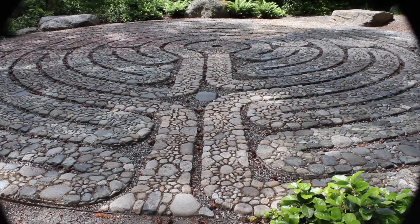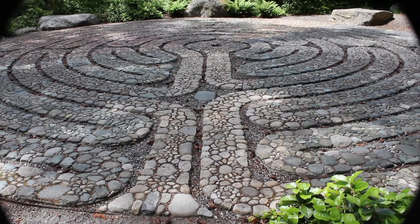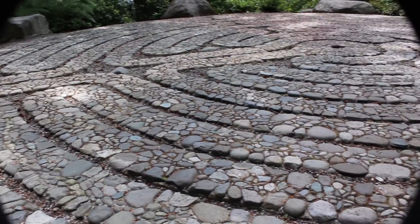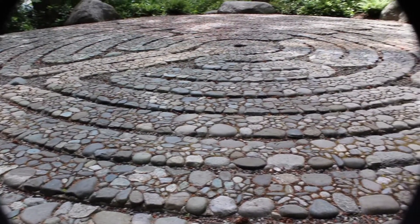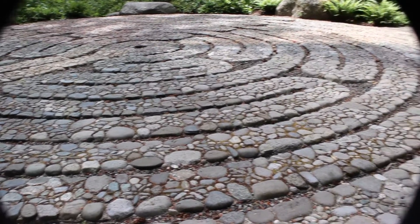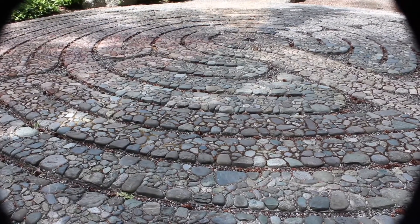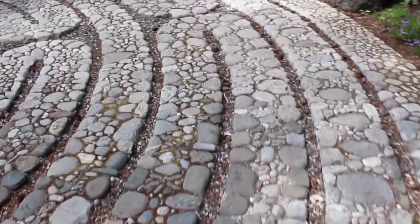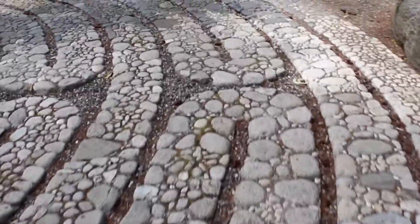Artist Jeffrey Bale incorporated a Native American medicine wheel into a painstaking mosaic pattern via the color and orientation of stones. The 36-foot diameter labyrinth design is based on the 13th century Chartres Cathedral version in central France. Including the central ring, the number of circles is 12, tying the labyrinth into both the seasonal and lunar cycles.